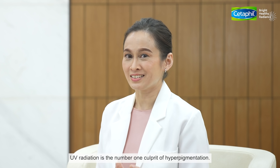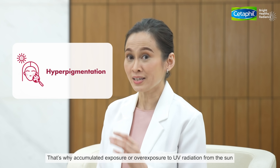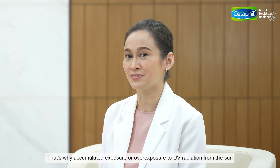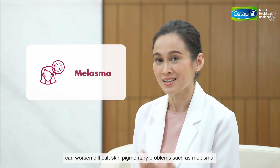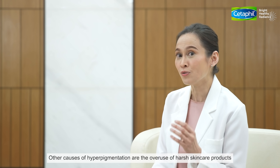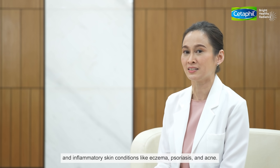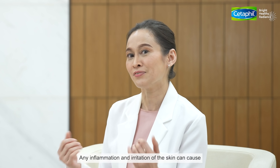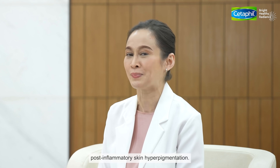UV radiation is the number one culprit of hyperpigmentation. That's why accumulated exposure or overexposure to UV radiation from the sun can worsen difficult skin pigmentary problems such as melasma. Other causes of hyperpigmentation are the overuse of harsh skincare products and inflammatory skin conditions like eczema, psoriasis and acne. Any inflammation and irritation of the skin can cause post-inflammatory skin hyperpigmentation.